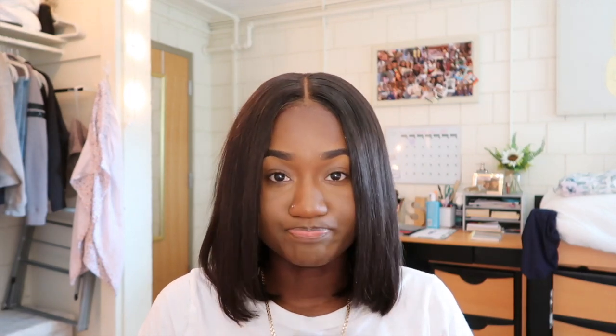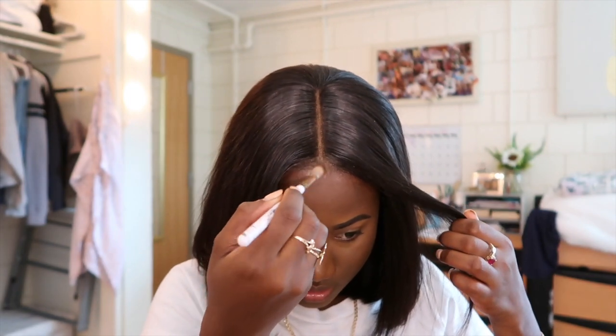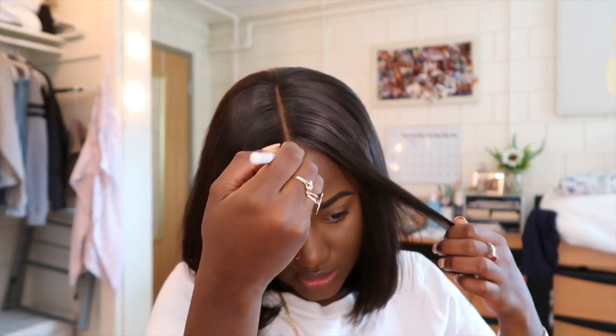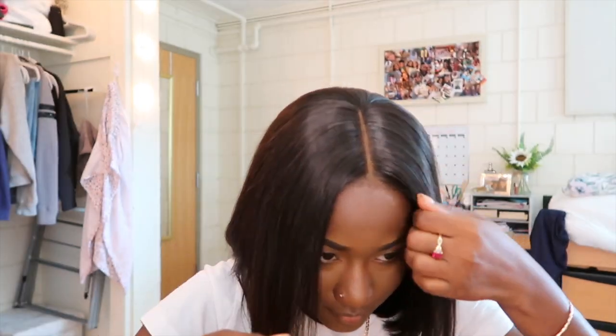I'm gonna go back into my medium deep palette and take that brown I used to pop on my face, and I'm gonna put that on my lace. Okay, it's not quite invisible like I'd like it to be today. Now I'm gonna take my Damn Girl mascara and apply that on my lace as well.